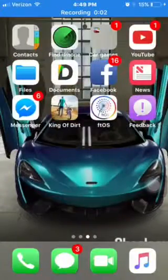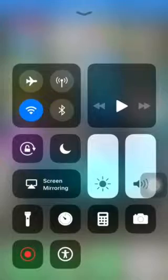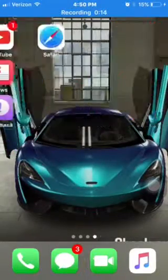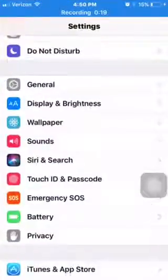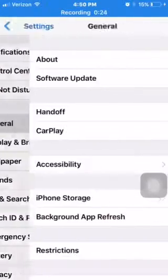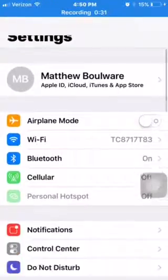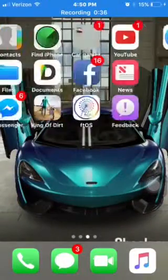I'm voicing this over because the audio doesn't work on the screen recording. This is iOS screen recording. I updated to iOS 11, which I downloaded from the internet. I have to voice over every video I do like this.